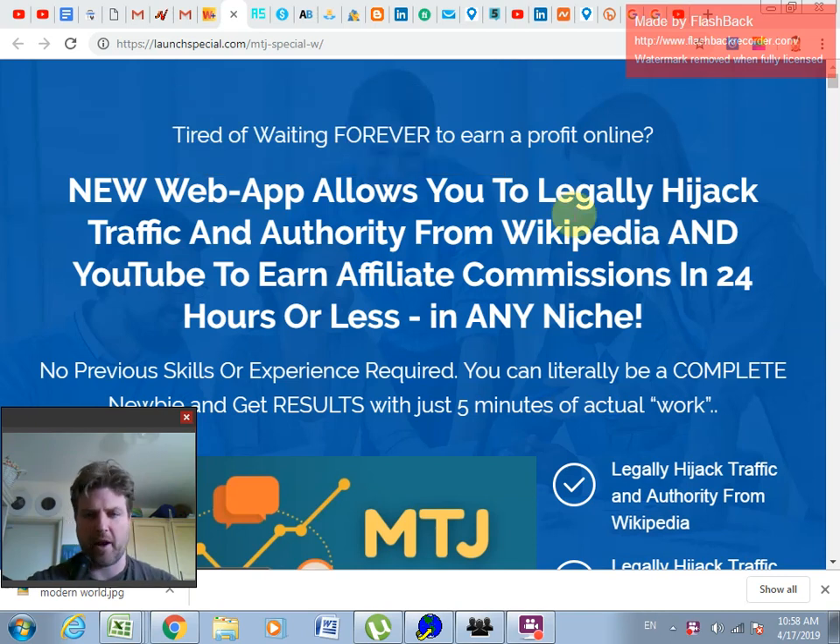Hi guys, it's Ryan here from Ryan's Reviews. I'm really excited to be talking to you today about My Traffic Jacker. This is an improvement of a much older software called Instant Traffic Jacker, which I actually have and use regularly, and it works wonderfully.